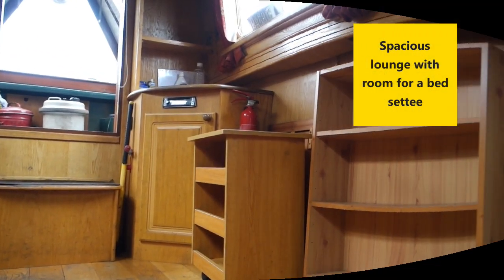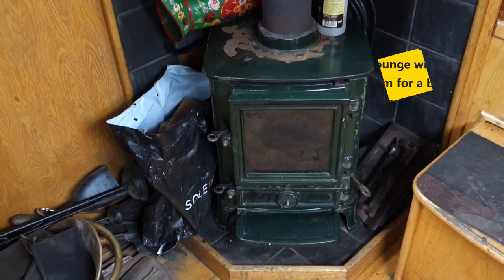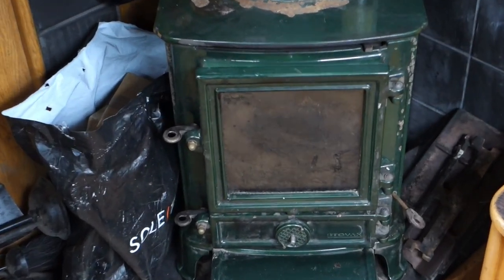The pretty Stovax fire is a focal point and backs up the Eberspacher diesel central heating.